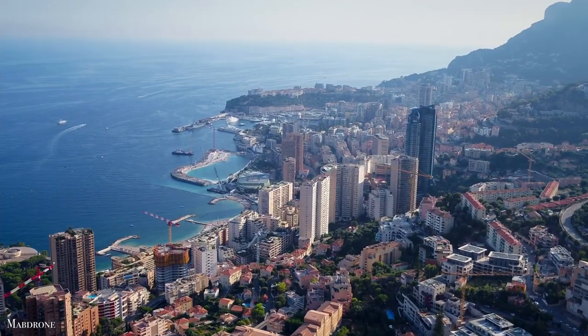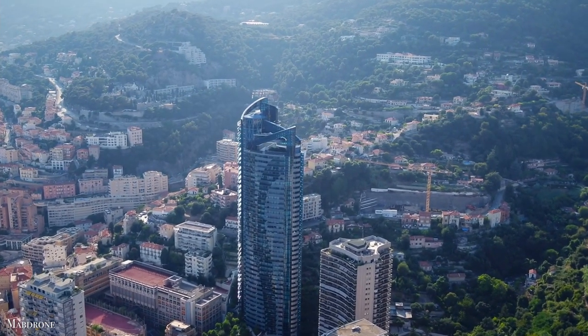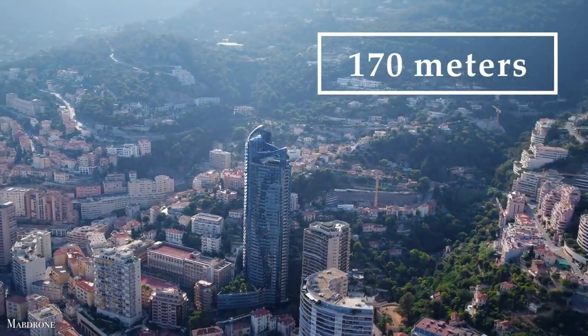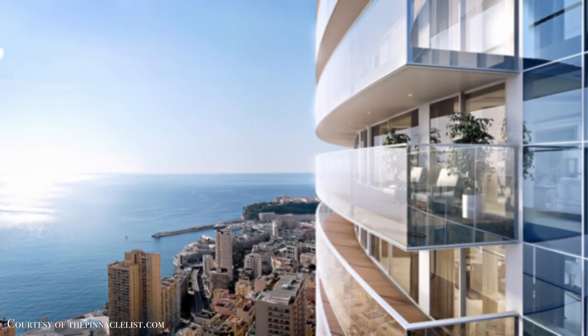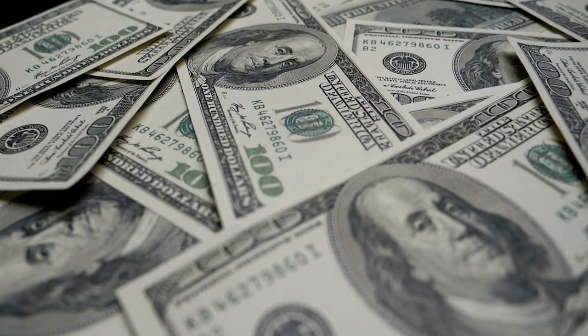Number 1: Latour-Odien, Monaco. Latour-Odien is a skyscraper in Monaco on the country's border with France. The structure, built by Monegasque architect Alexandre Giraldi, is one of Europe's highest at 170 meters. The Supreme Sky penthouse of Latour-Odien is slated to potentially become one of the most expensive luxury properties in the world, with an estimated price tag that surely only a billionaire would consider.